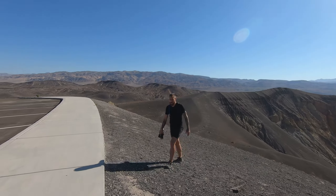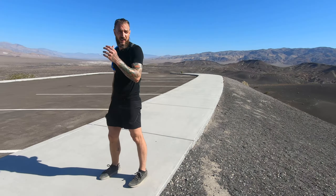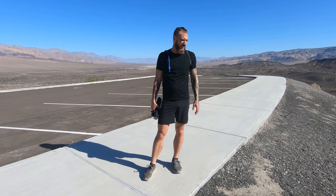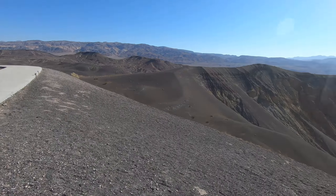Whoo! Talk about a hike — how tough was that? That's not for the weak. It's like a stair climber: one step forward, half a step back.